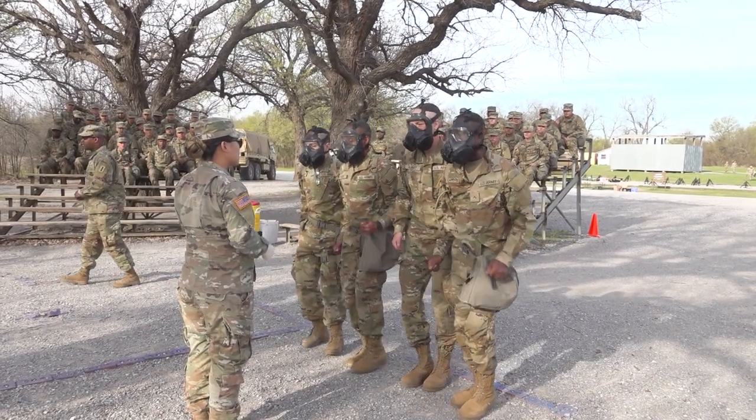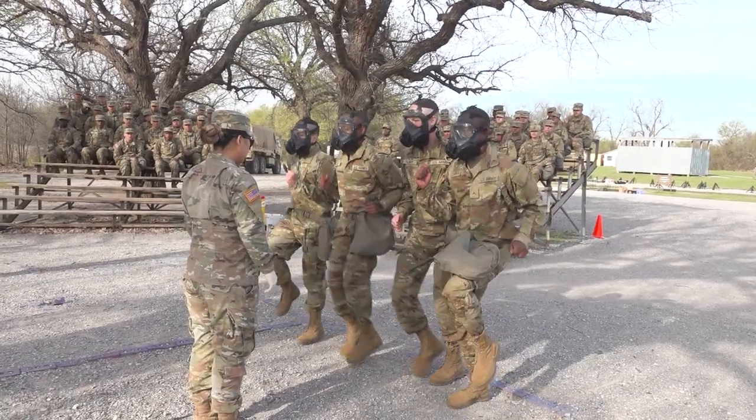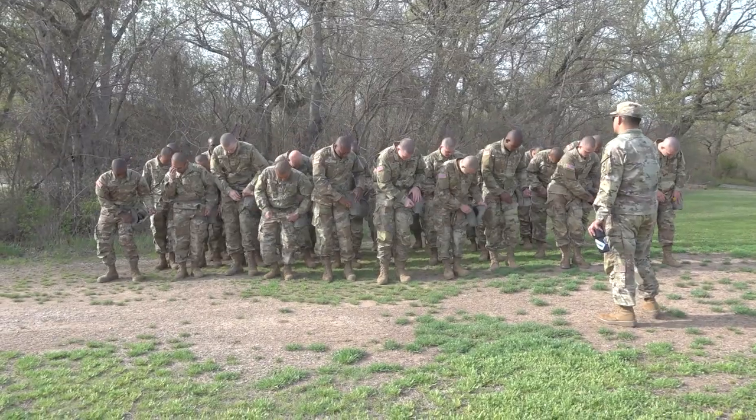CS gas is a substance used as a riot control agent. It is non-lethal and builds the trainees' confidence in their gear, with the understanding that the masks can save their lives.